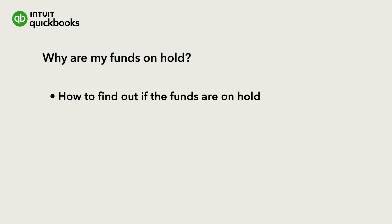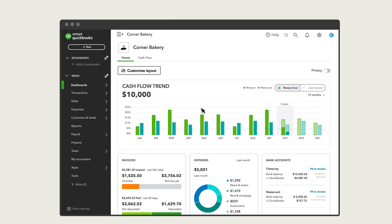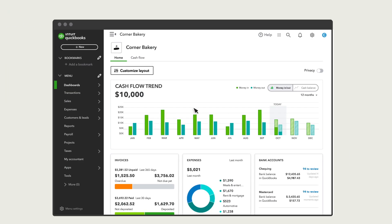If you're beyond this time frame and still don't have your funds, there may be a hold. Let's go over how to use the QuickBooks Digital Assistant to get an update about your funds. If you still need to sign up for QuickBooks Payments, you can learn how to do that here.